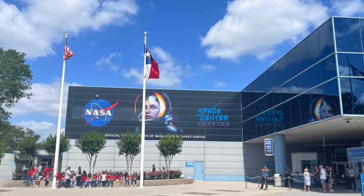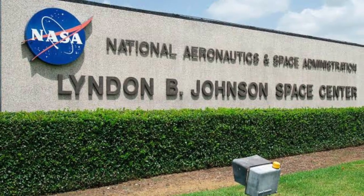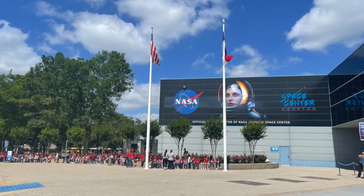NASA Johnson Space Center, also called JSC, located in Houston, is the training base and home to American astronauts. It is also the home of NASA's Mission Control.